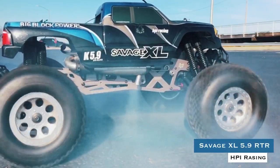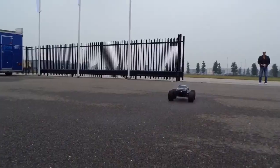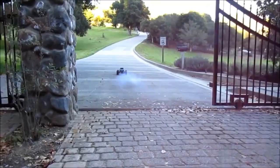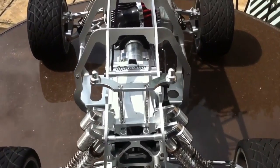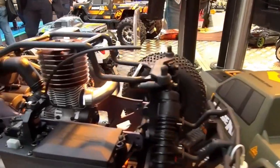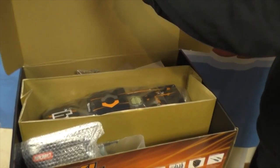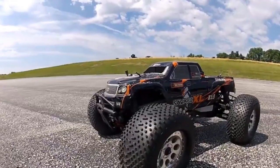HPI Racing Savage XL 5.9 RTR. The Savage XL is the super-large, massively powerful, and extra-tough-built big brother to the Savage monster truck. With an extra-long TVP chassis, extra-long wheelbase, extra-long stance, and extra-large 5.9cc engine, the Savage XL is ready to rock and roll over any kind of terrain right out of the box. The Savage XL definitely looks the part of a massive monster truck.